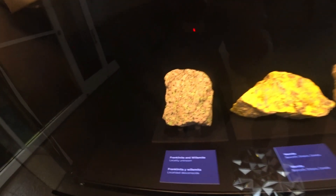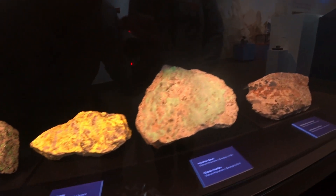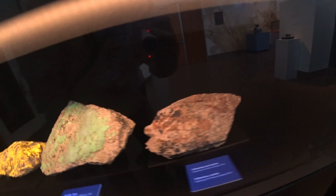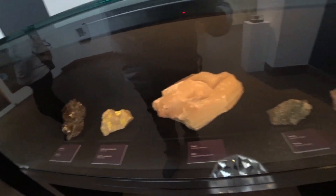This is fluorescent rocks. It's so cool — fluorescent mineral. Glow. Glow-in-the-dark rocks.